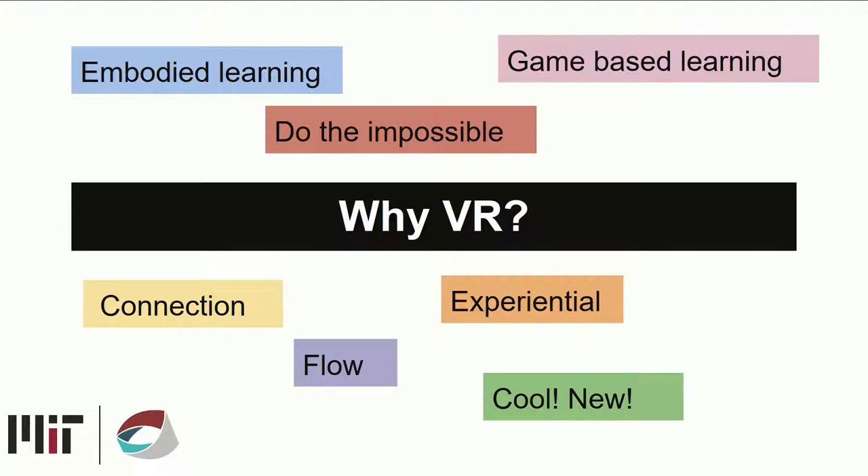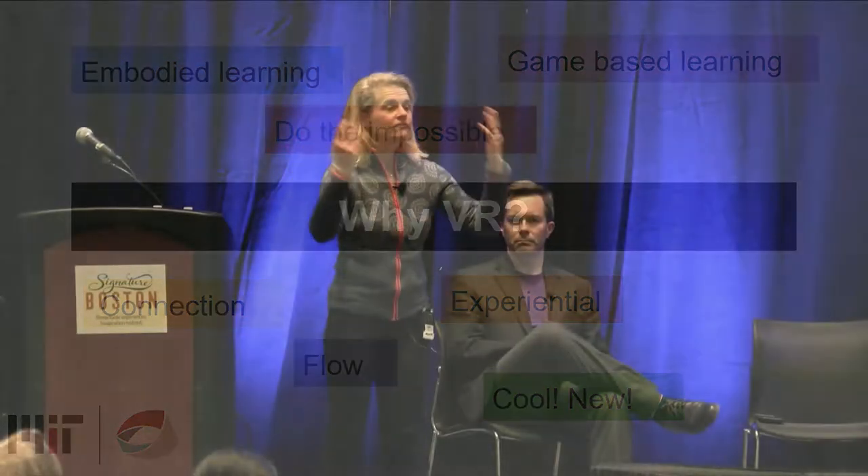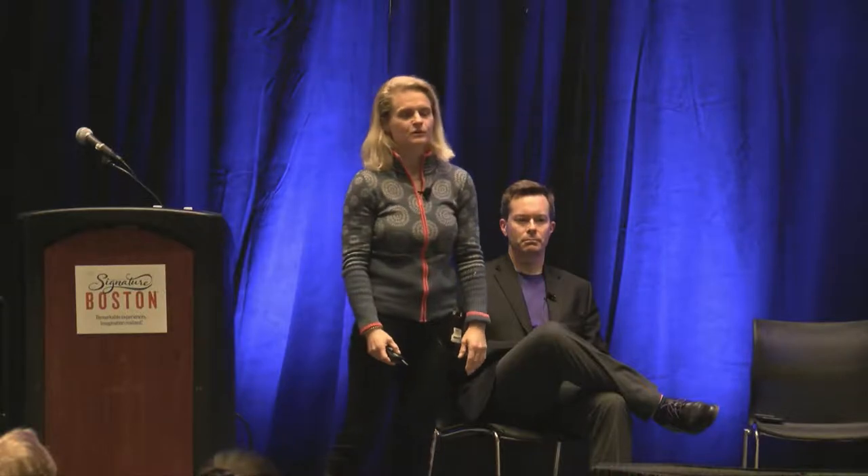When I talk to teachers, they say: if it engages students, we want to figure that out. We are trying to go beyond the novelty effect and really think about how to make this a meaningful learning experience.